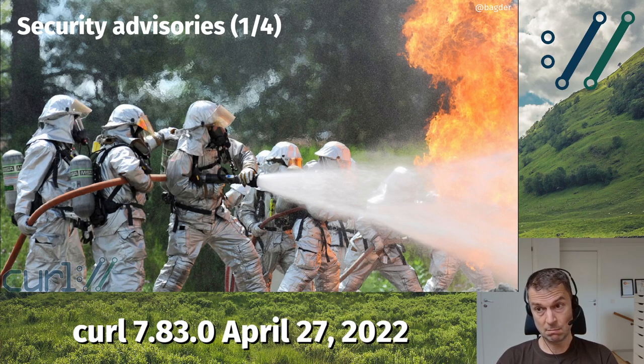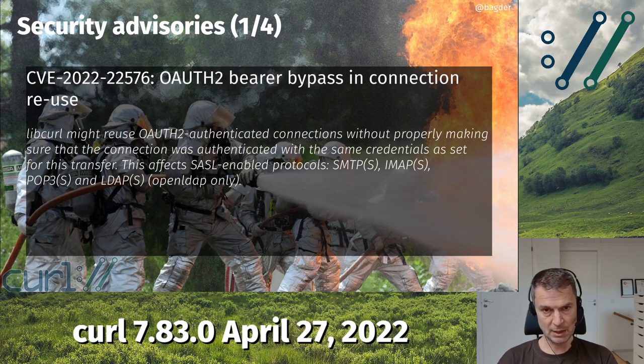I have the — I don't know if it's fortunate or unfortunate — pleasure to tell you about some security advisories we have announced this time. They happened in this particular release because suddenly people put in the effort and found these problems. I'm going to talk to you a little bit about the security advisories today and the functionality in curl related around connection reuse.